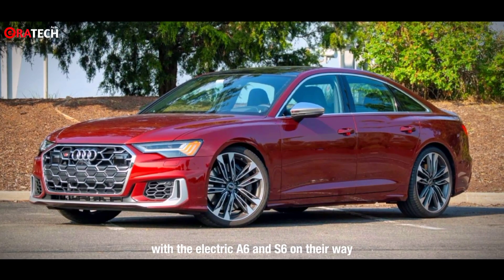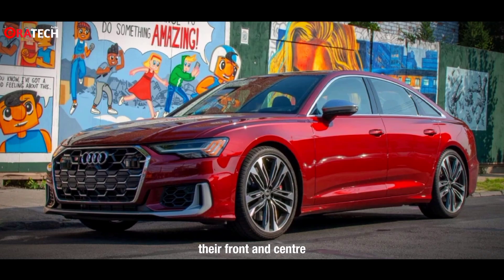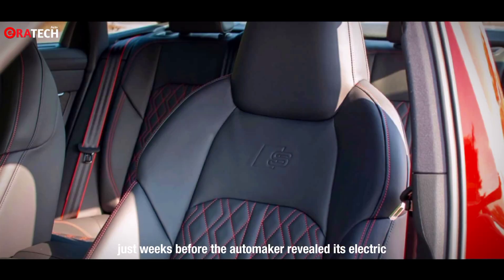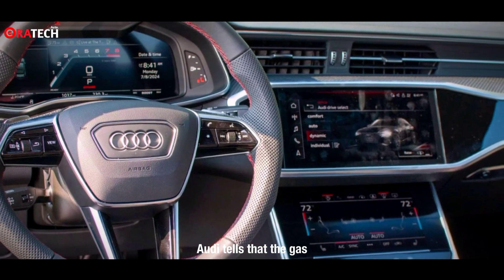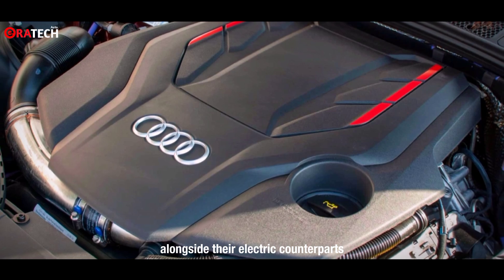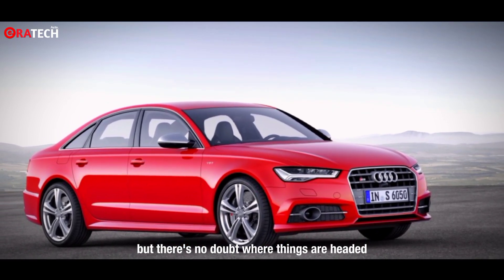With the electric A6 and S6 on their way, some of Audi's core tenets are shipping out — here they're front and center. By pure coincidence, I drove this Audi S6 just weeks before the automaker revealed its electric A6 and S6 e-tron. Audi says the gas A6 and S6 will live on for some time alongside their electric counterparts; both were updated for the 2024 model year, but there's no doubt where things are headed.